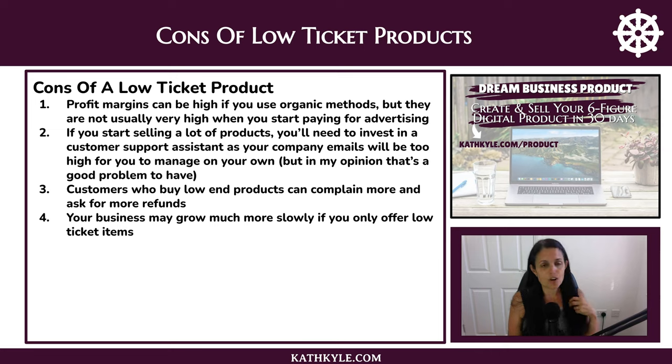What are the cons of low ticket products? Profit margins can be very high if you use organic methods, but there is a cap to organic methods — you can't fully control them and may reach a ceiling. If you want to scale, you have to invest in advertising, but when you do, profit margins are not usually very high once you factor in ad costs. And if you sell a lot of products, you'll need to invest in a customer support assistant as company emails will be too high to manage alone — though in my opinion, that's a good problem to have.